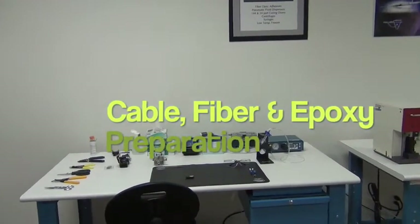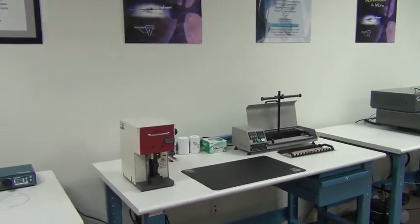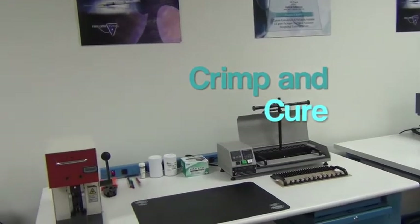Starting off with our connector cable prep, epoxy injection, connector crimping, and connector curing.